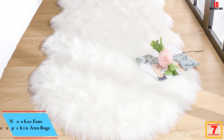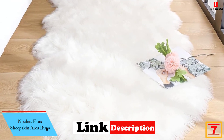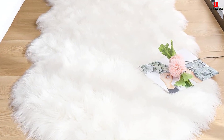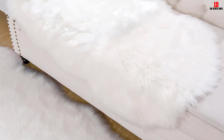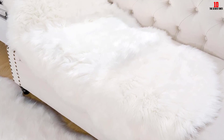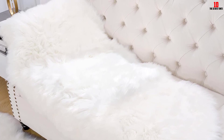At number 7, we have the Noeas Faux Sheepskin Area Rugs. Do you need a quality sheepskin rug that will add a great look to your space? This is a great option that will serve you better and longer. The rug is extremely soft, plus non-toxic and hypoallergenic, making it a great addition to any space. You can also get your favorite color from the available color options. The rug has a large size of 2.6 feet by 5.2 feet for wider coverage.